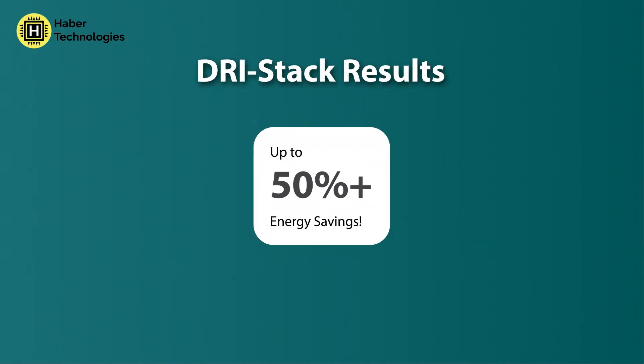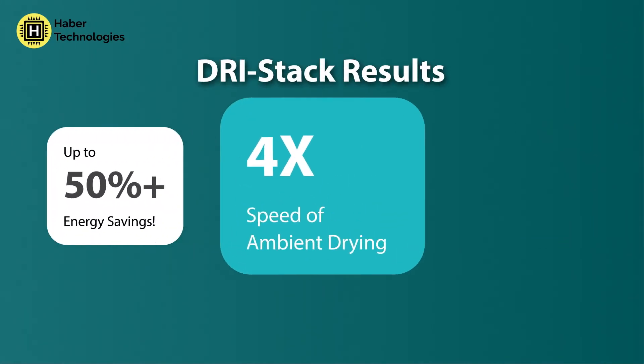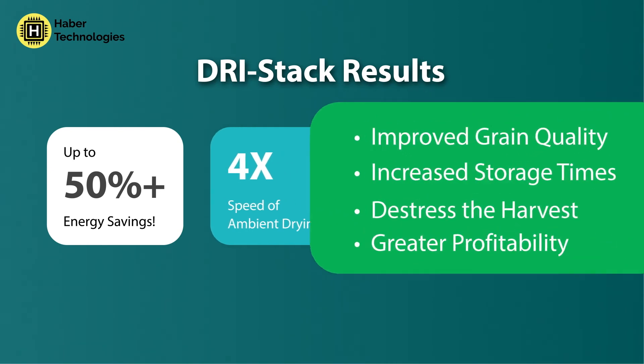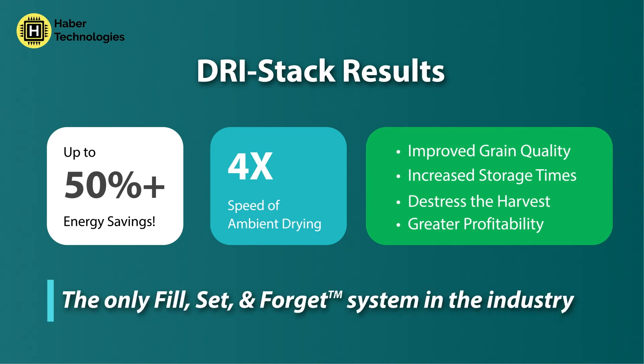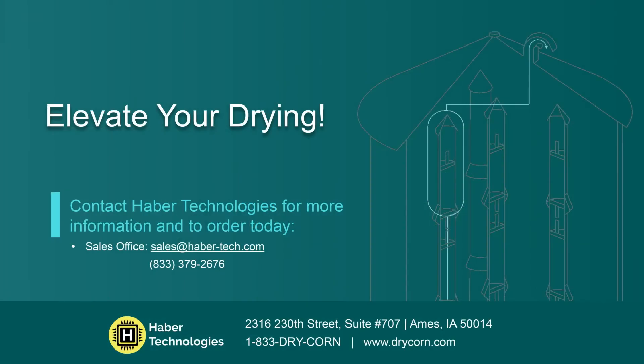DryStack eliminates many typical drying constraints, so you can harvest earlier and continuously, maintain the highest quality, and greatly reduce in-field loss. And you can do it all within your current operation. DryStack is compatible with most current on-farm drying setups. The future of drying and grain management has arrived.